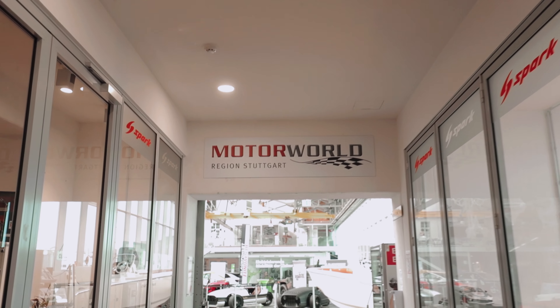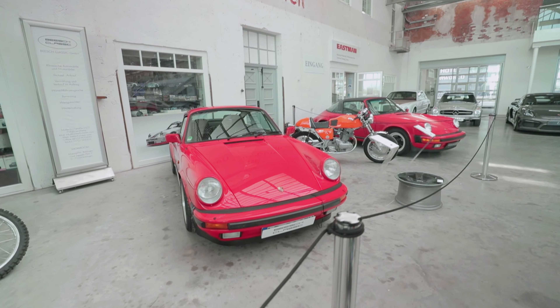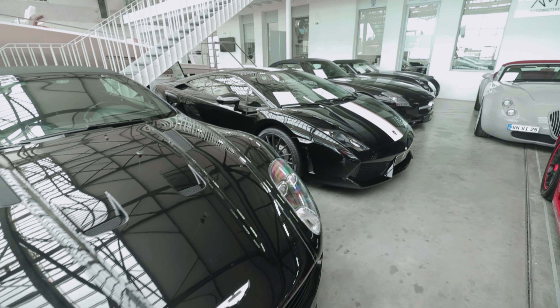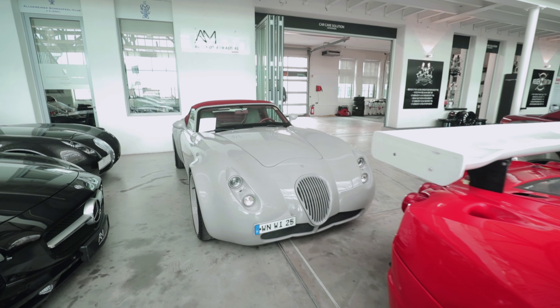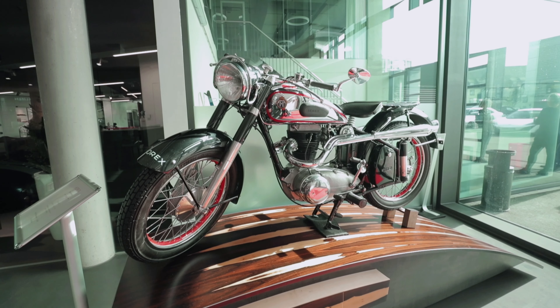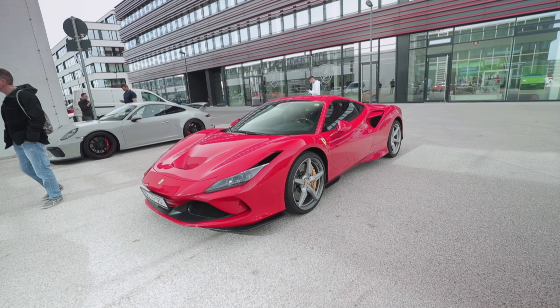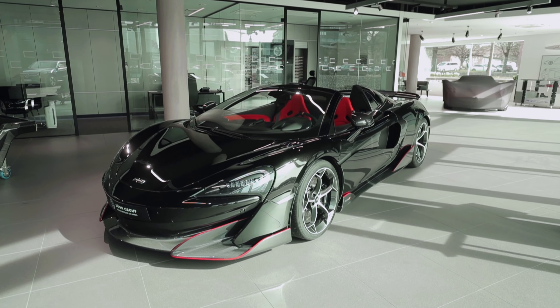Motor World is a massive car-themed complex home to some of the rarest supercars, exotics, classics, and futuristic concept vehicles on the planet. This once military airfield and state-run airport is now one of the most visited car exhibits not only on the European continent but in the world, and for good reason — the cars are absolutely amazing.